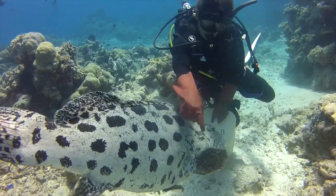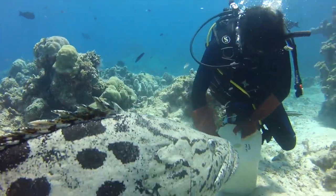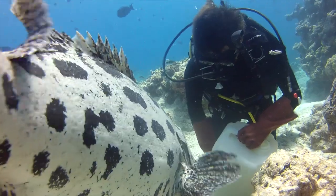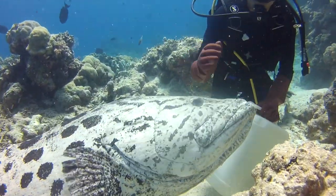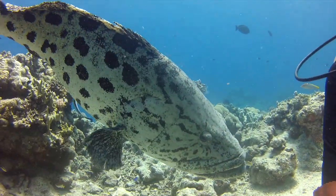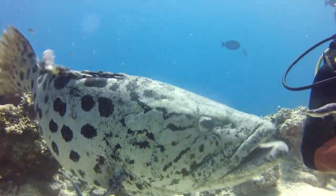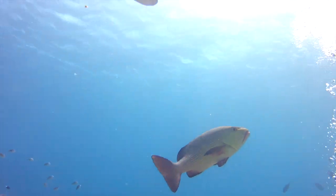After motioning for me to rest on the sandy six meter ocean floor, Tom begins the feeding session. As a crew member, Tom is the only one allowed to feed the hungry cod, and he wears long gloves for a couple reasons — to protect the fish from human touch, which can contribute to skin disease and infection, and also to protect his fingers from the sharp teeth of other interested fish, particularly red bass.